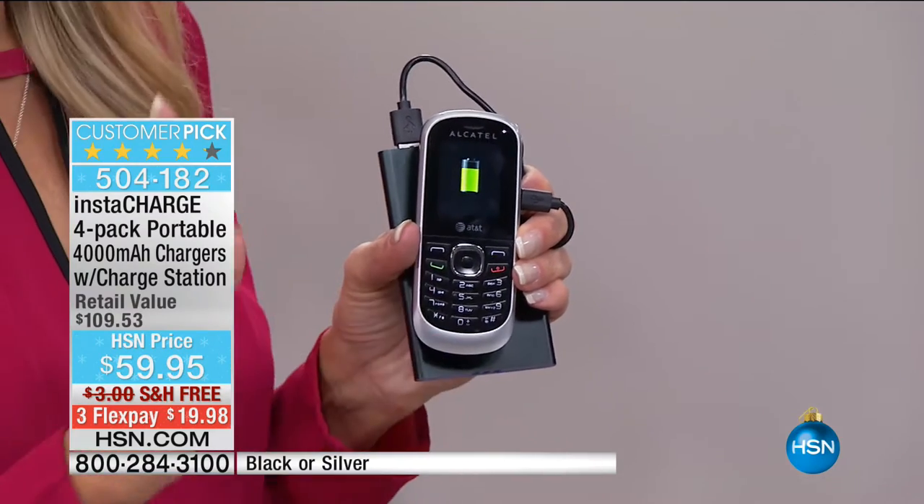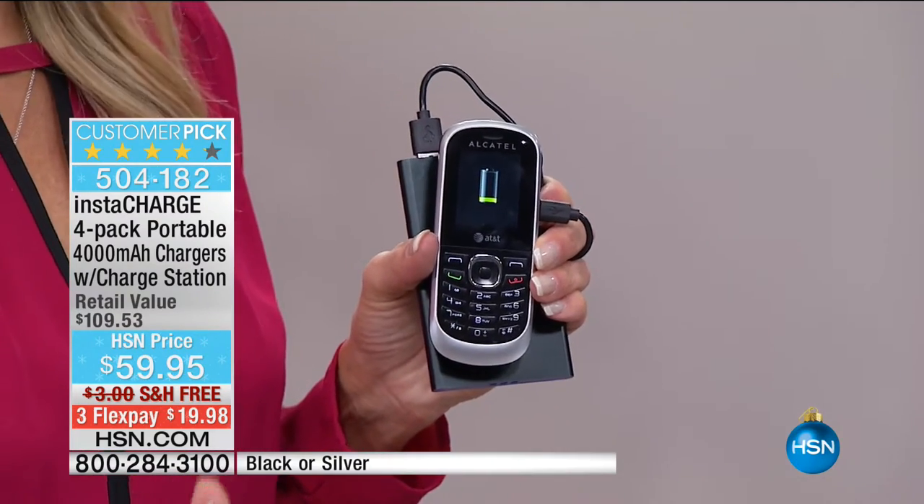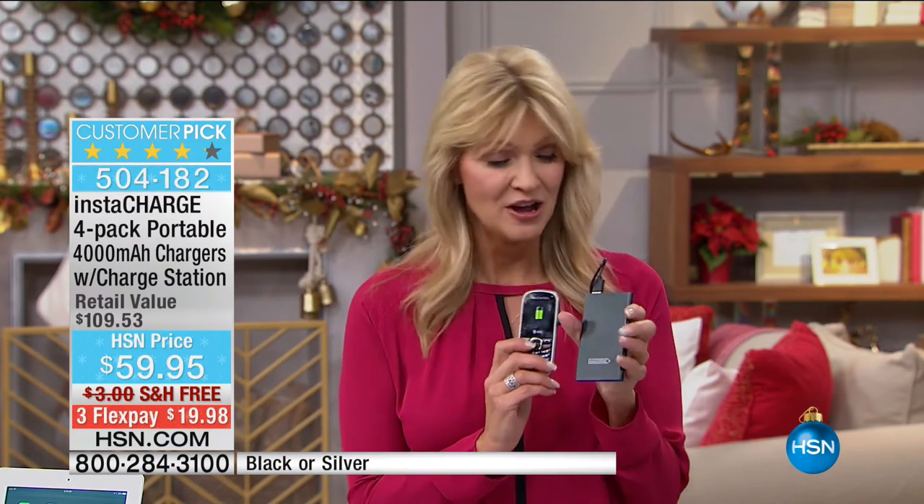If you want to have our most popular set of chargers ever, you're looking at it. One of these teeny little tiny chargers is a full night of sleep for your phone — a full life, if you will. You're getting four of them. It used to be that you'd get one of them for about this price tag, but you're getting all four. It's not just going to charge your phone — it's going to charge your Blackberry, your Samsung tablet, your Kindle Fire, your iPad mini, your Bluetooth headphones, or your digital camera.